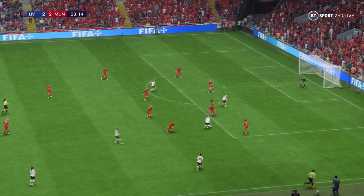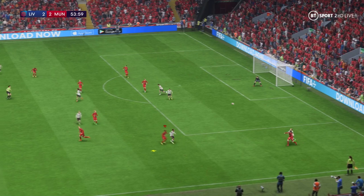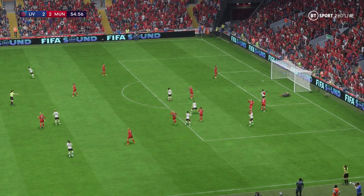There it is — in off the underside of the crossbar, that's a good goal isn't it. Good use of the ball, but can they trouble the defence? Tremendously strong in the tackle. They're hoping she can pass it — real chance, and a crisp effort just over the top.